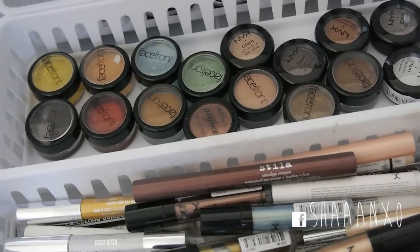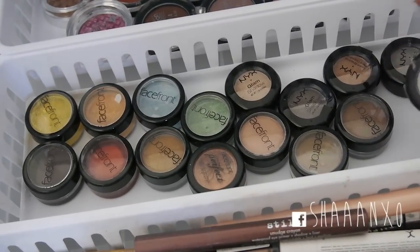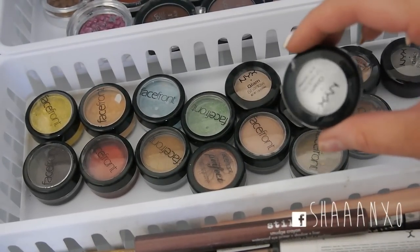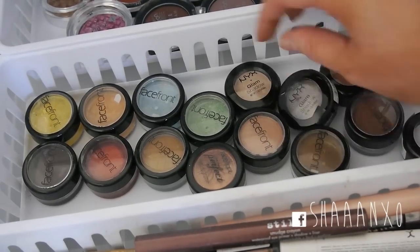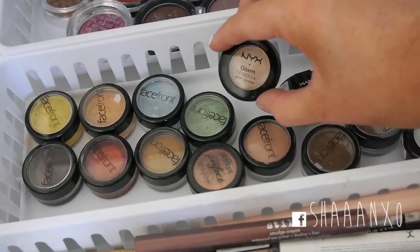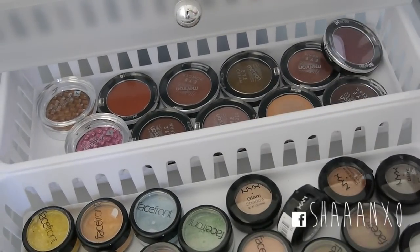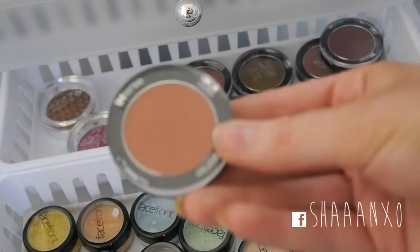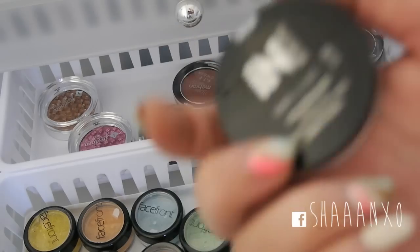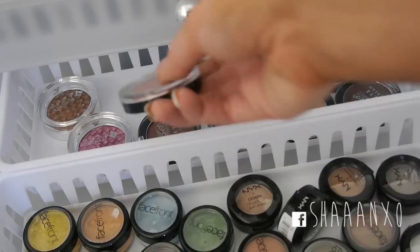I have a bunch of Face Front pigments back here and also some NYX pressed eyeshadows - to be honest I don't think I've ever used them because they don't really stand out to me. And then back here I have some Meron pressed pigments. I really love this colour in Earth - it's just like a really vibrant kind of orange-brown colour.